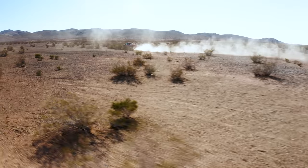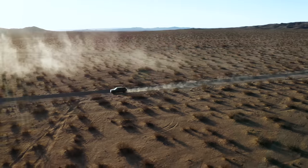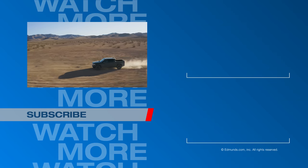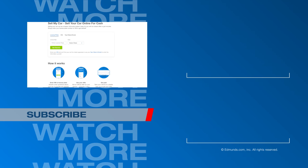But what do you think? Which of these trucks is the way you would spend $100,000? Give us your pick in the comments below, and remember to hit like and subscribe while you're there. Finally, to get a cash offer on your car right now, go to edmunds.com/sellmycar.